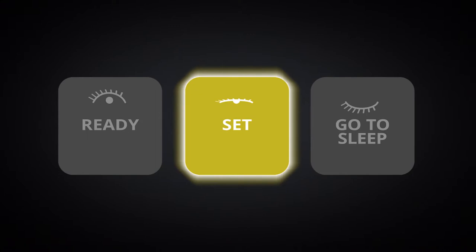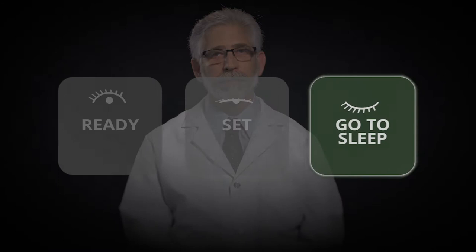The next step is to get set for sleep. Settling down and relaxing helps promote falling asleep. Develop a pre-sleep routine that you do every night. This should include reducing light exposure, as light has a stimulating effect. Do something relaxing, such as reading, listening to music, muscle relaxation, or meditation. Developing and routinely performing your pre-sleep routine will set the stage for sleep.